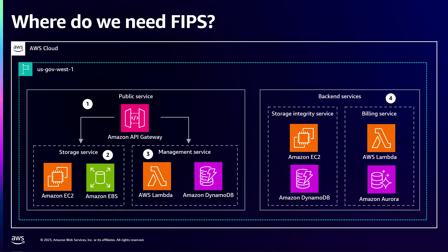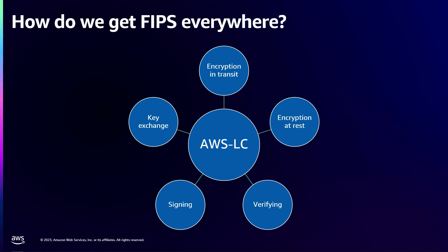So how do we get FIPS everywhere? The approach AWS is taking is by centralizing this in AWS LibCrypto, or AWS LC. This is a C cryptographic library that hosts all of the common implementations for algorithms for a variety of use cases — the TLS use case for key exchanges and symmetric encryption, disk encryption with AES-XTS, and signing and verifying for certificates. By centralizing our implementations in one library, we get the benefits of write once and use multiple places. And specifically for FIPS, this helps us simplify our FIPS strategy by only going through this process once and then using AWS LC in all the possible places we might need a FIPS cryptographic module.